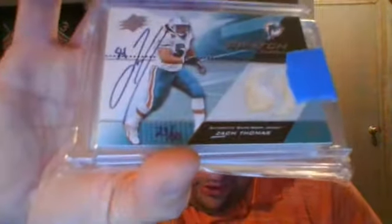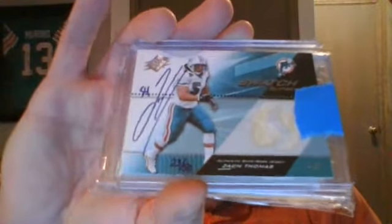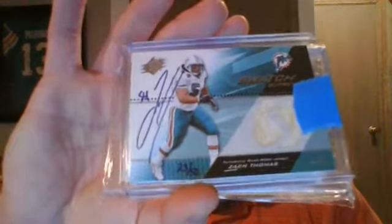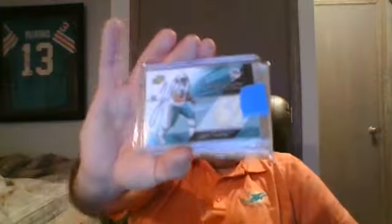Alright, let's see — the top card is nice, we've got a mag and a top card. First up — oh awesome! I think I have the jersey card to this. I think this is the buyback — Zach Thomas on-card auto, 23 of 50.